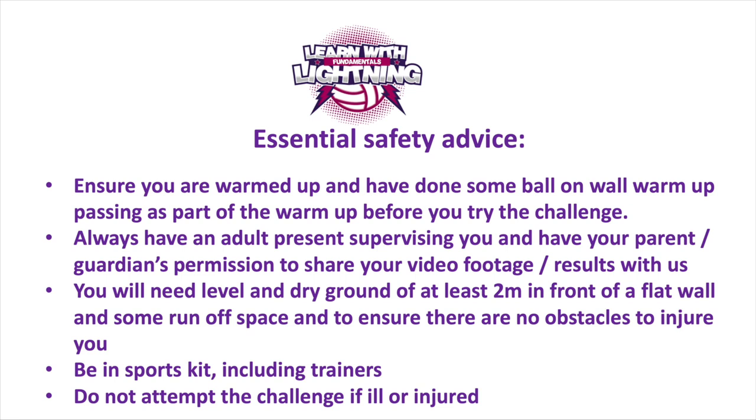You will need level and dry ground of at least two meters in front of a flat wall and some runoff space to ensure there are no obstacles to injure you. Be in sports kit including trainers and do not attempt the challenge if you are ill or injured.